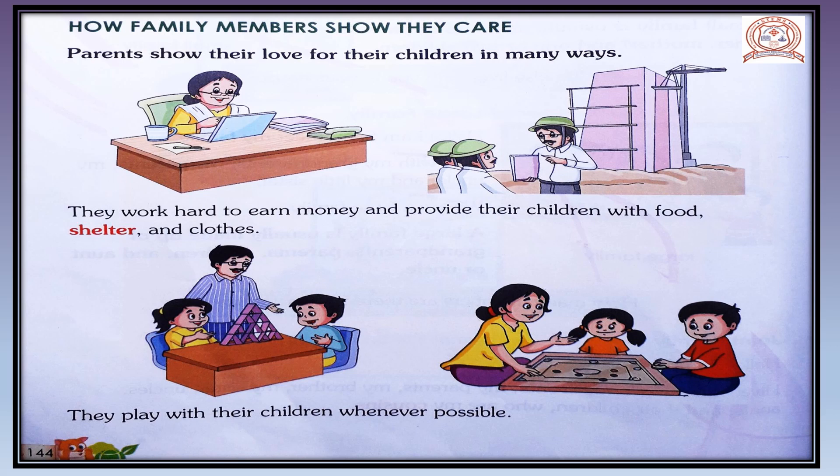Now let's come to the chapter: how family members show they care. Parents show their love for their children in many ways. They work hard to earn money and provide their children with food, shelter, and clothes. In some families only the father is working, and in some families both the father and mother work hard for their children so that their children get good education, good health, and good food.